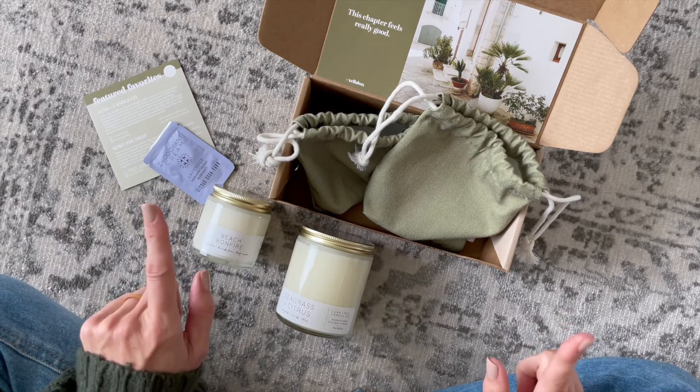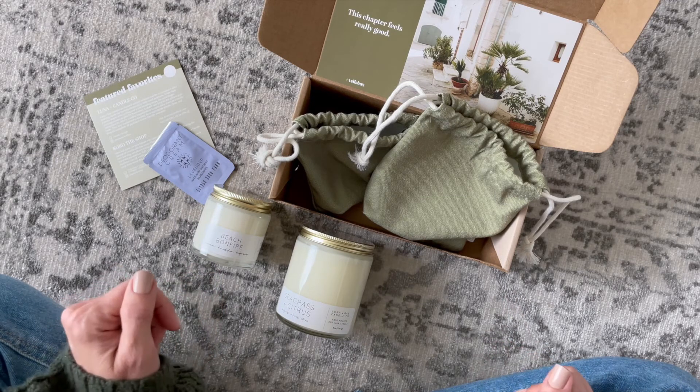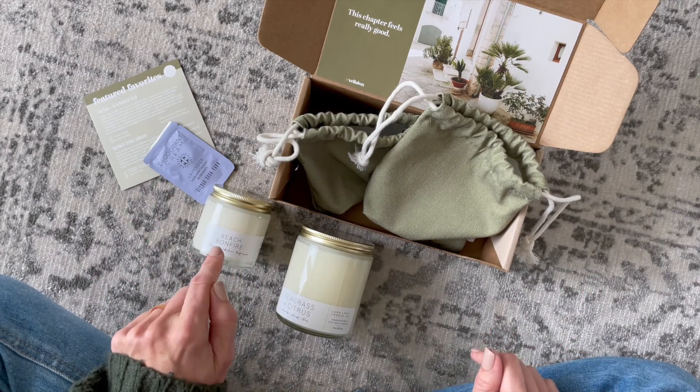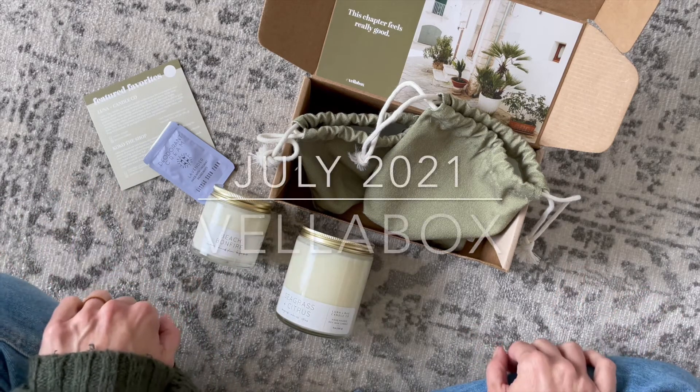This subscription provides me with a lot of value because I'm using candles on a regular basis, so having them delivered to my door is amazing. I'll leave it at that — I'm starting to ramble a little bit! Comment down below and let me know what you guys think, and as per usual, thank you so much for watching.